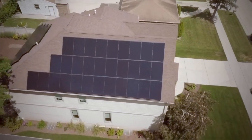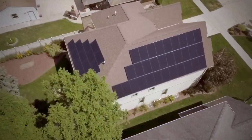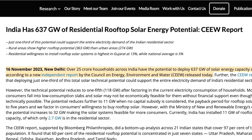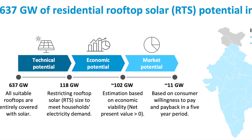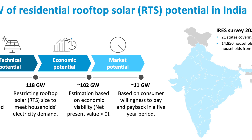In our journey towards a sustainable future, rooftop solar shines brightly, guiding us towards cleaner and more resilient energy systems for generations to come. In India, where rooftops soak up abundant sunlight, there is immense potential for solar energy generation. The Council on Energy, Environment and Water states that more than 250 million households in India could benefit from solar energy, representing a staggering 637 Gigawatts of technical potential.